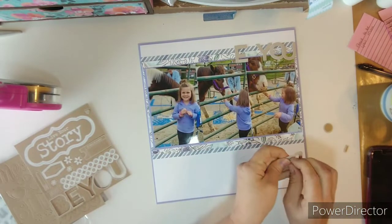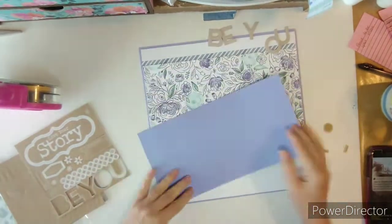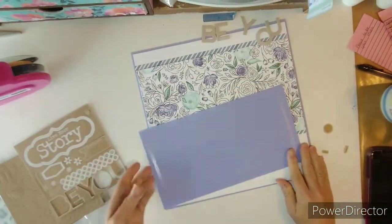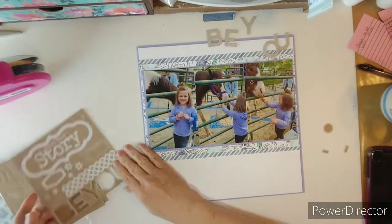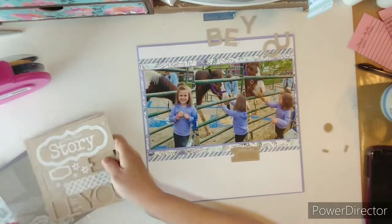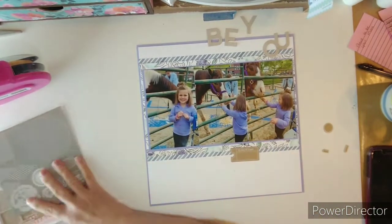I wanted to bring in some craft color with this layout. I know there's like gray and purple and blue and green, but I wanted to bring in some craft because I knew I wanted to stamp out that horse from the sticker sheet.